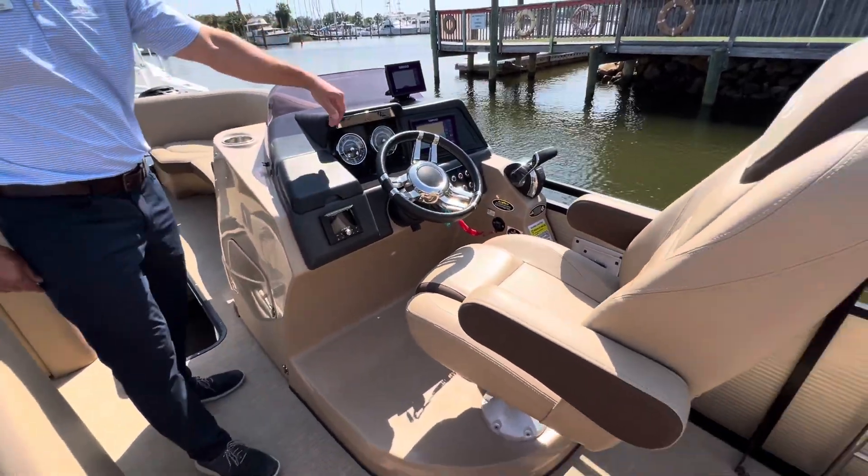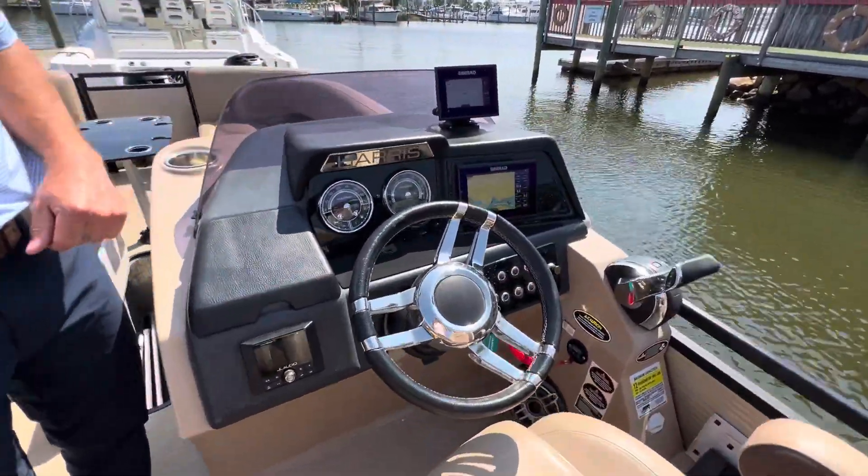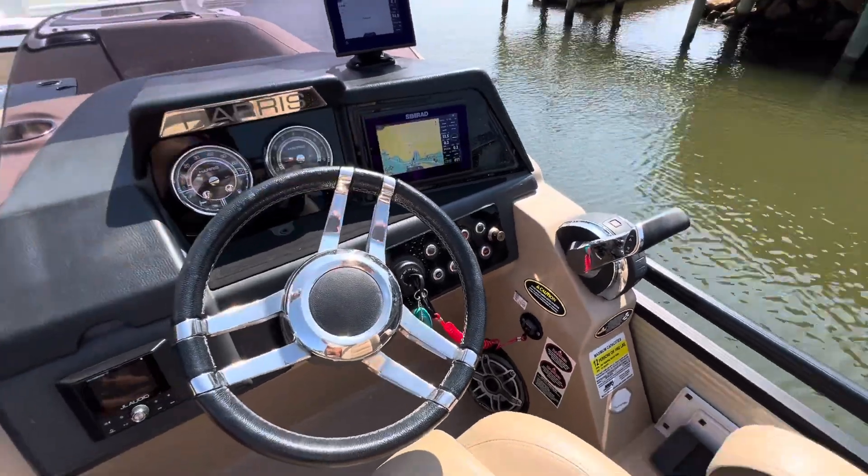Moving to the helm: 7-inch SIMRAD, 5-inch SIMRAD, all of your gauges and switches, and digital throttle shift.